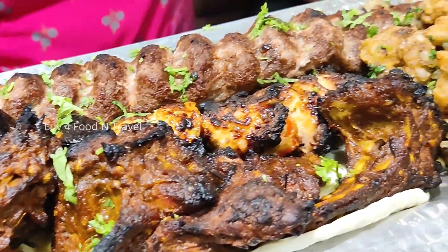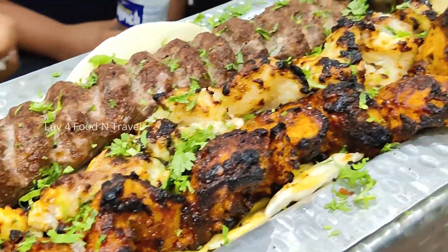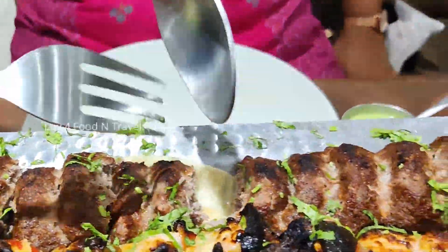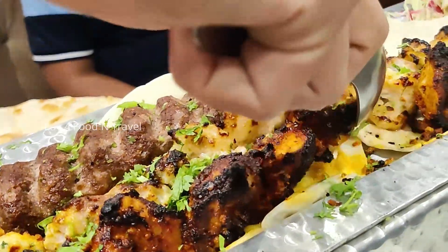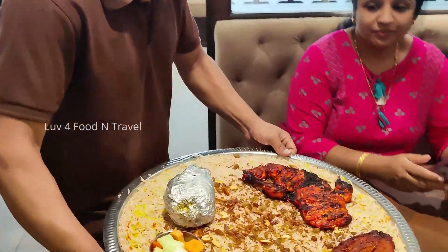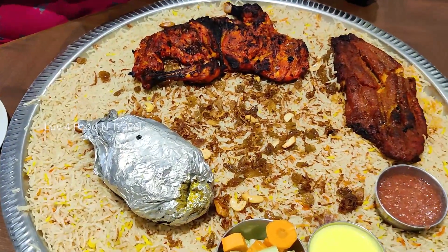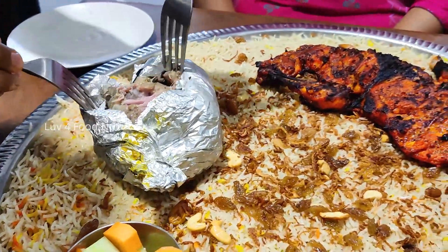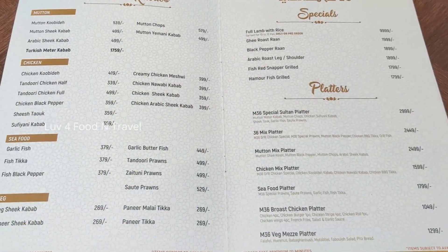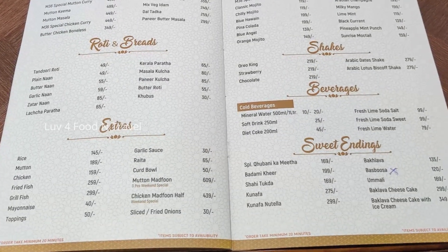Overall, Mandi 36 is a must-visit restaurant in Hyderabad if you would like to try out mandi and non-veg platter or any middle eastern dishes. Service is also commendable as the food is served without delay even on a full house. If you have already visited this restaurant, please do comment below your experience. For those who are interested in this restaurant, I am providing the menu for your reference.